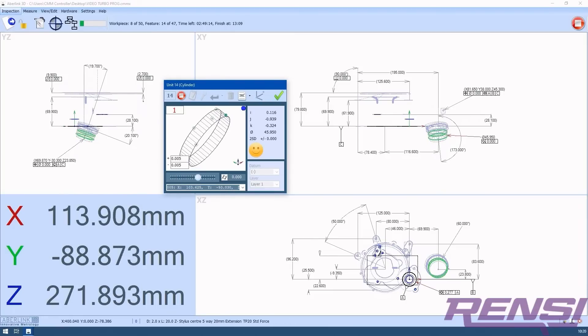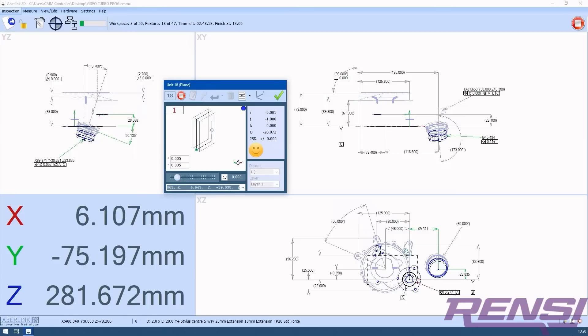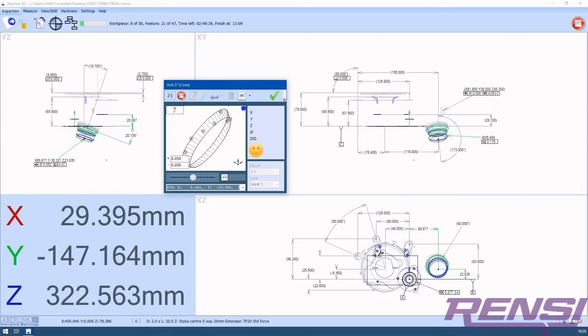The Ixtol is supplied with Avelink 3D, the industry standard, easy-to-use measurement software, now in use by over 10,000 users worldwide.